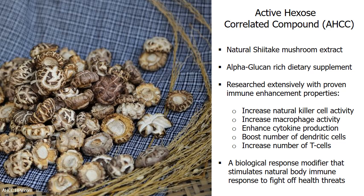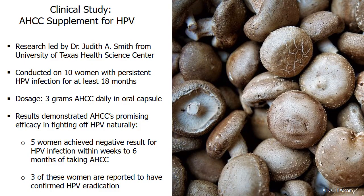AHCC also serves as an immunomodulatory agent that helps keep the body's immune system strong and balanced. According to research by the University of Texas Health Science Center, the dietary supplement AHCC appears promising for the eradication of HPV. In this clinical study, 10 women with persistent HPV infection received 3 grams daily of AHCC on an empty stomach for up to 6 months. Five out of 10 participants achieved negative results for HPV infection, and 3 of these women had confirmed HPV eradication.